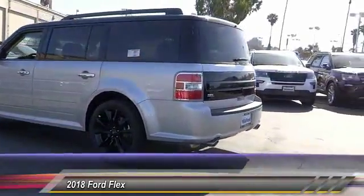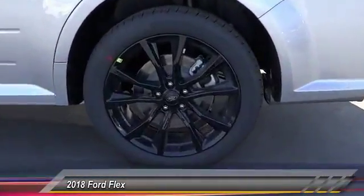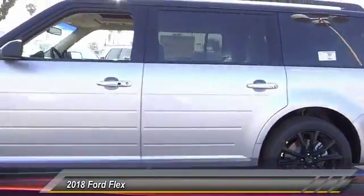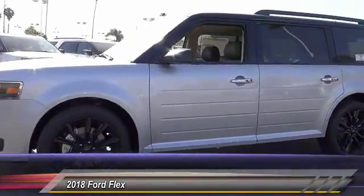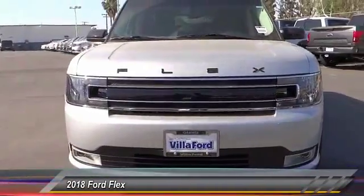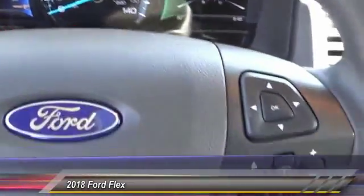Here are some of this vehicle's great options: power passenger seat, traction control, power lift gate, dual airbag, air conditioning, leather wrapped steering wheel, power steering, alloy wheels, four-wheel disc brakes, AM/FM CD MP3 radio. Take this vehicle for a spin and see why so many shoppers are now proud owners.